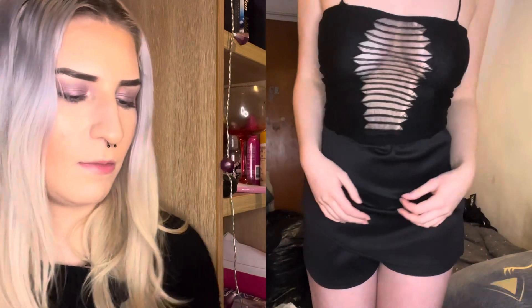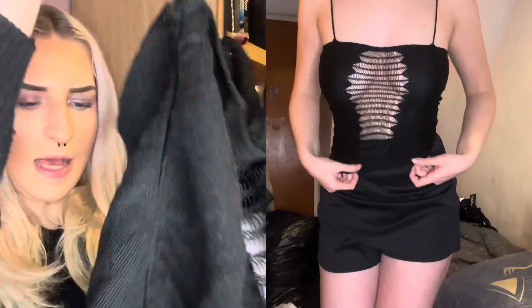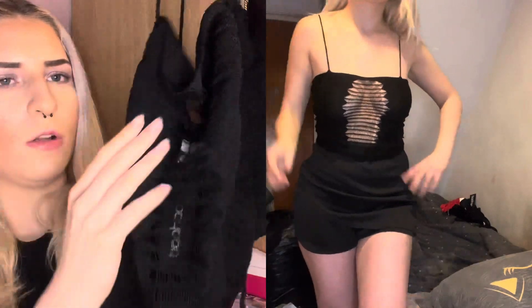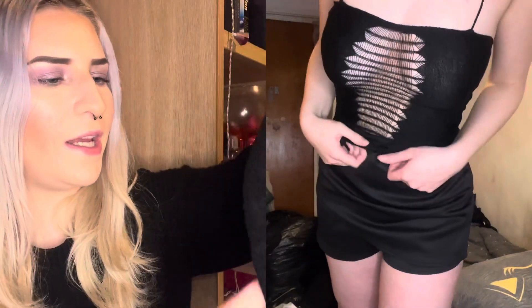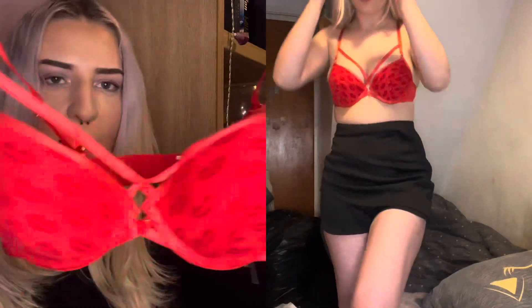Then I've got this ladder detail strappy knitted crop top, this time in a size small. You put your arms through it and tie it up at the back however you want. I'm not going to lie, it does feel quite cheap, but I think it would be nice for a holiday.